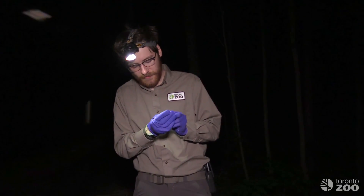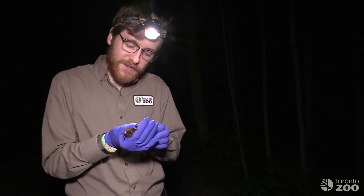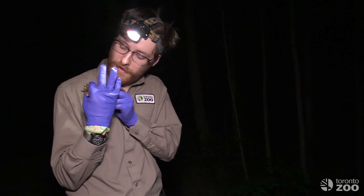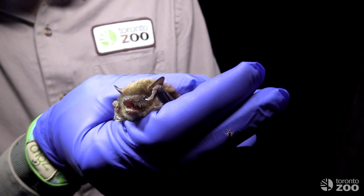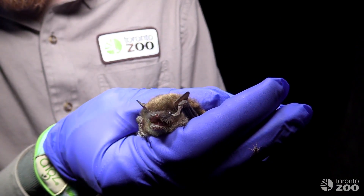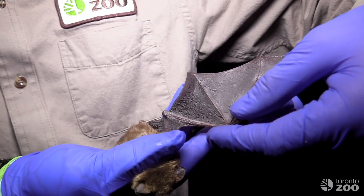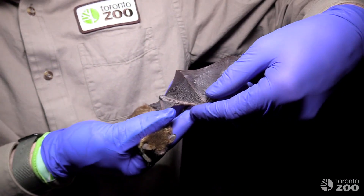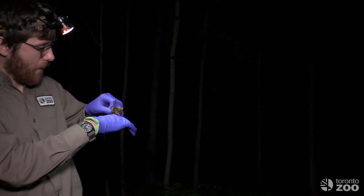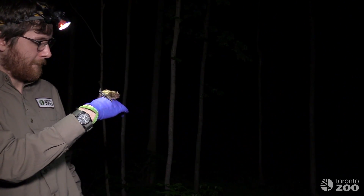Here we have a big brown bat — one of the most common bats that we find in southern Ontario, and the most common bat we record here at the zoo. We can tell this is a big brown bat primarily because of its overall size, confirmed by measuring its forearm, as well as its chunkiness with quite a wide muzzle. Although it is the second largest bat in Ontario, the animal is still quite small overall. After a quick examination, it's time to let the bat carry on with its night, so we let it go.